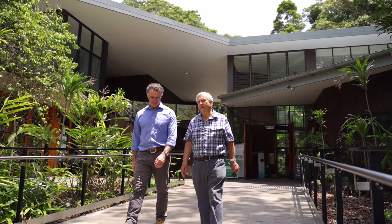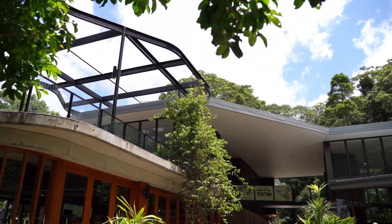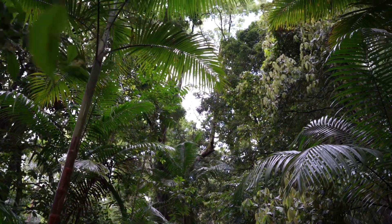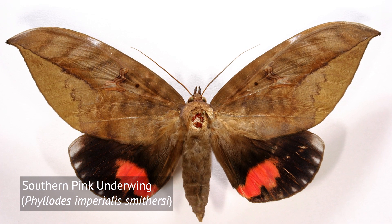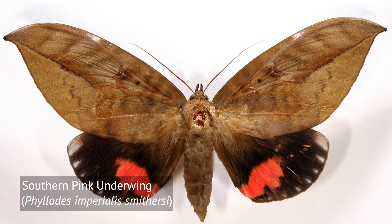I'm Dr Don Sands. I'm a retired CSIRO scientist, having worked with that organisation all my life. Today I'm standing in a part of Mary Cairncross Scenic Reserve, of primary rainforest, one of the very few patches left on the Sunshine Coast. The species we're discussing today is the southern pink underwing moth, which is a magnificent moth — an enormous thing. Its front wings mimic leaves, so it's very well camouflaged during the daytime if it's resting on the bushes.